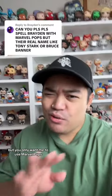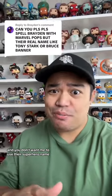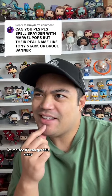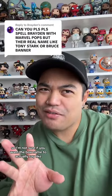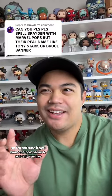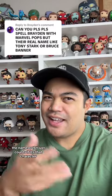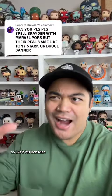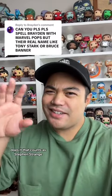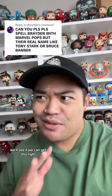So you want me to spell Brayden, but you only want me to use Marvel Pops and you don't want me to use their superhero name, just their real actual name. Let me see if I can get this. I'm not sure if you want the box name to actually say the name, or if it just counts if it's that character. So like if it's Iron Man, does that count as Tony Stark? Or if it's like Doctor Strange, does that count as Stephen Strange? We'll see if we can get this right.